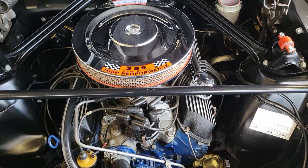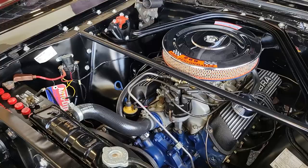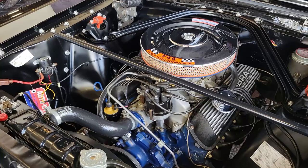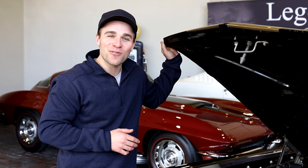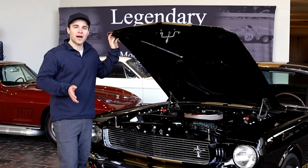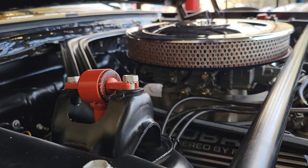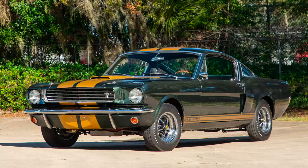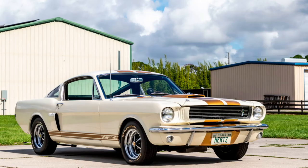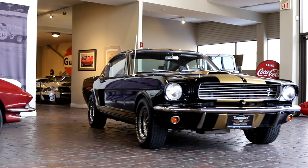These GT350Hs were identical to the cars that you could buy on the showroom floor. Pop the hood and you see everything identical to the '66 GT350 — the Monte Carlo bar, the 289 Hi-Po, 306 horsepower engine, 329 foot-pounds of torque, 0-60 in 6.6 seconds. You really were renting a race car. The majority of the cars were raven black with the gold stripe and automatics, but there were some four-speeds, some with the upgraded suspension package, and they did build a handful of blue, green, red, and even some Wimbledon white cars. They all had the rocker panel stripe with the GT350H in it.